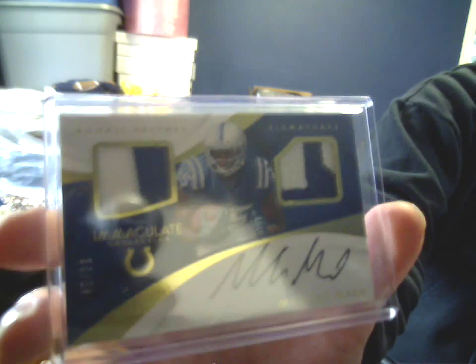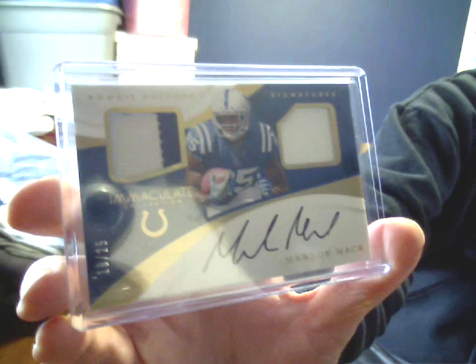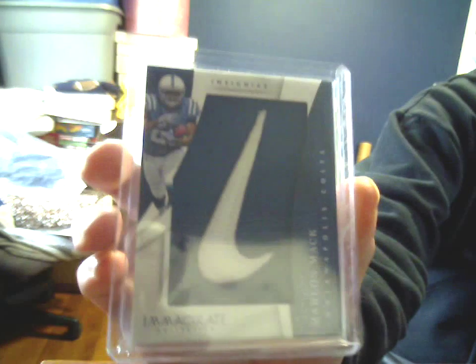The rookie patch signature on-card auto, 46 of 99, two-color with some letter stitching. And then the gold parallel, 18 of 25, two-color, one-color, with some stitching. So again, the lowered-number parallel with the inferior patches rearing its ugly head. 5 of 5 Insignias, Nike Swoosh.